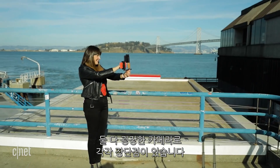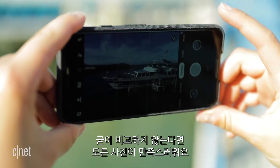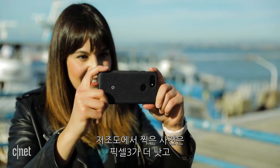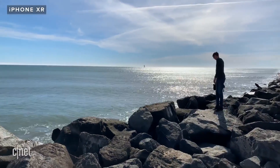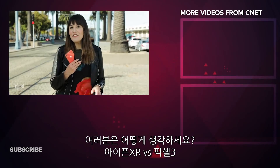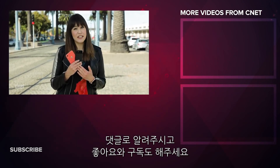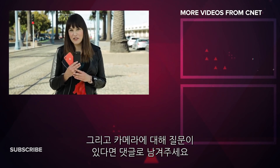Both these phones have fantastic cameras, each with their strengths and weaknesses — without comparing the photos side by side, I'd be pleased with either. But like the results from my XS versus Pixel 3 comparison, the Pixel just has the edge for still images, especially in low-light, and the iPhone clearly wins for video recording. Let me know in the comments which you prefer, and make sure to like and subscribe. If you have any questions about the cameras, feel free to leave a comment or find me on Twitter.